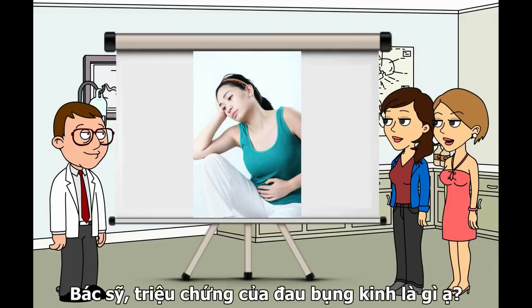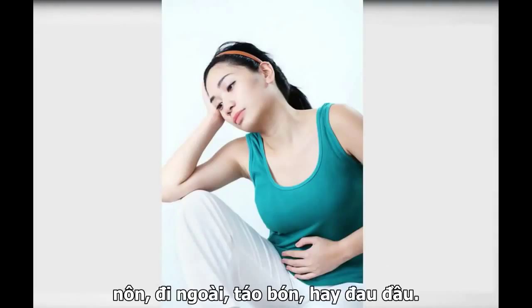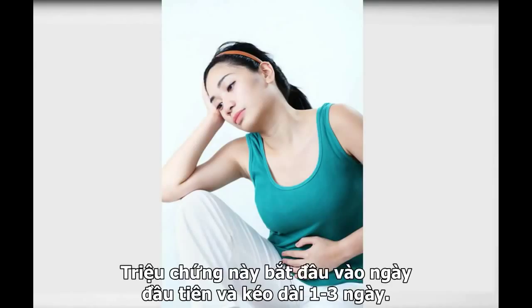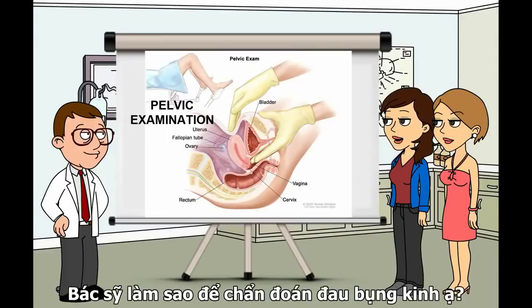Doctor, what are the symptoms of dysmenorrhea? Symptoms are cramping, tenderness, and sharp or dull pain in the lower abdomen that may spread to the lower back and inner thighs. Nausea, vomiting, diarrhea or constipation, and headache may also occur. These symptoms usually begin the day blood flow begins and last 1 to 3 days. Symptom severity can vary, with cramping sometimes being mild and other times severe.